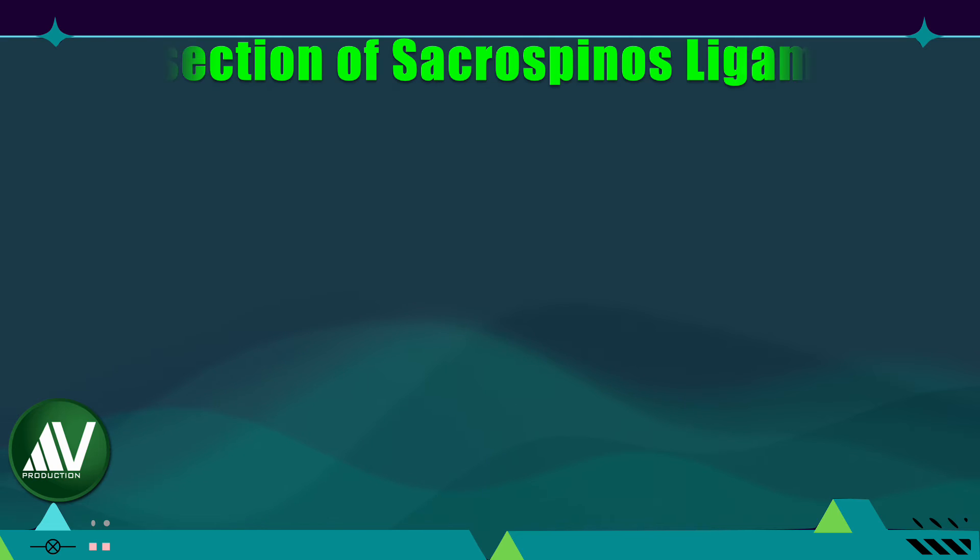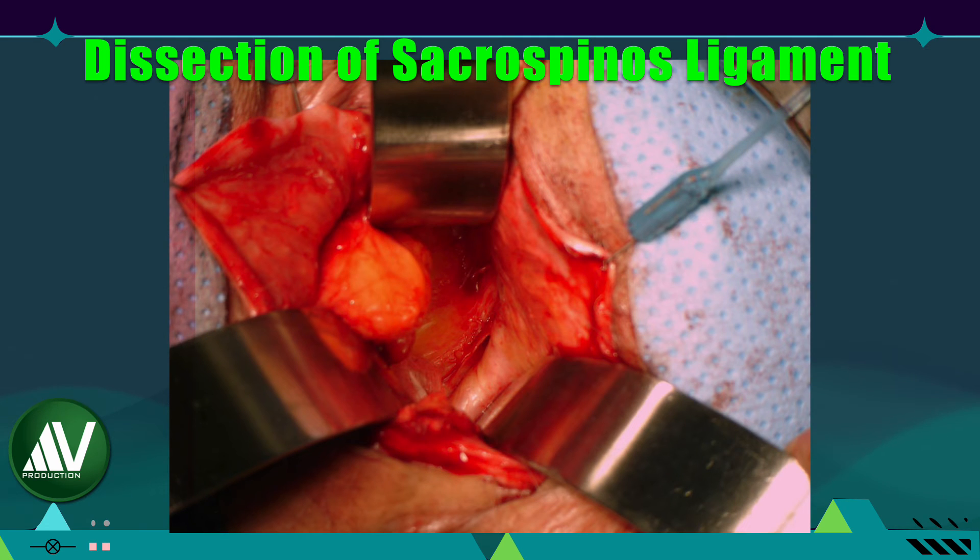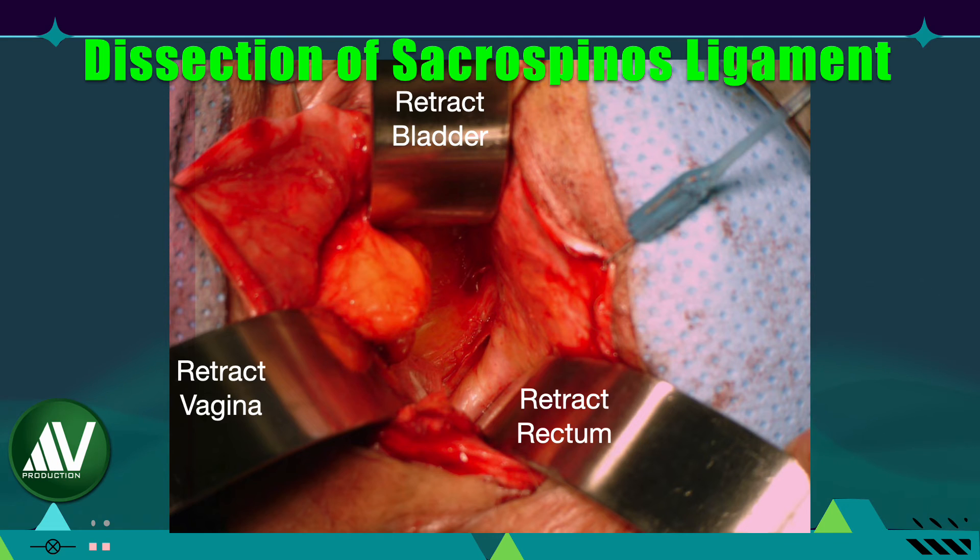Now I will discuss an important aspect of exposure of this ligament, which is not emphasized in standard textbooks. In order to approach this ligament for operations like sacrospinous ligament fixation, the incision should be on the middle one-third — not the lower one-third — of the midline of the posterior vaginal wall. After taking this vaginal incision, dissect the loose areolar tissue laterally on either side. Then apply three retractors: one medially to retract the rectum and inferior rectal artery, one laterally to protect the pudendal neurovascular bundle and retract the vagina, and a third superiorly to protect the sciatic nerve and gluteal vessels and to retract the bladder.